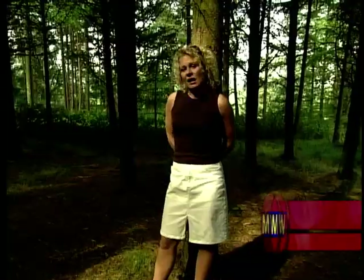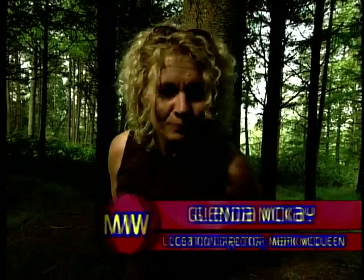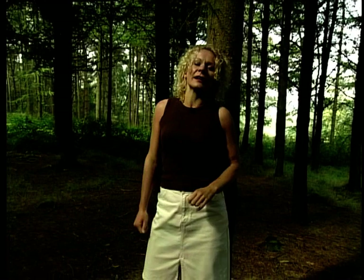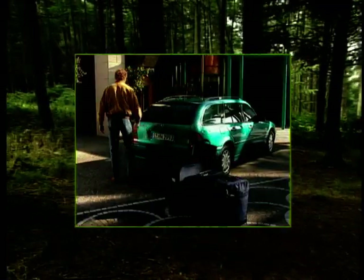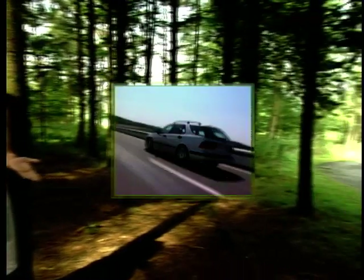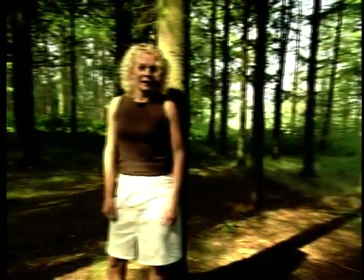If you're a car manufacturer embarking on producing a new estate car for over £20,000, then you've got to make sure that you get it spot on, because for that much money you can get one of the top three cars in the field — the Mercedes C, the Saab 95, and the formidable Volvo V70.